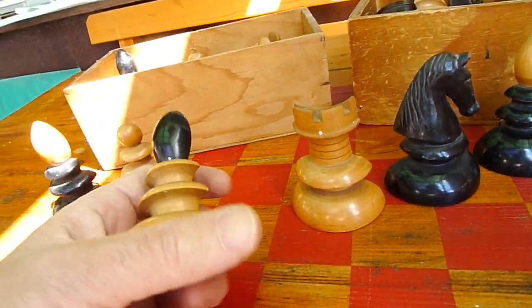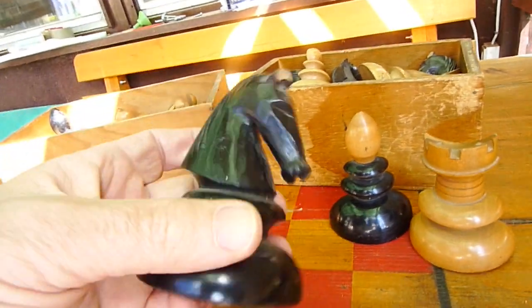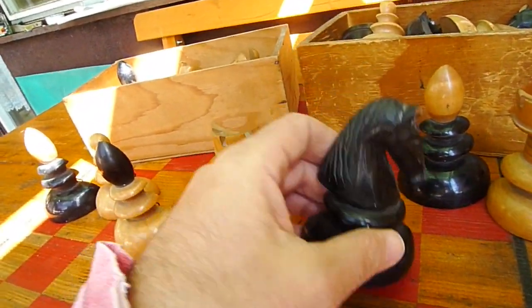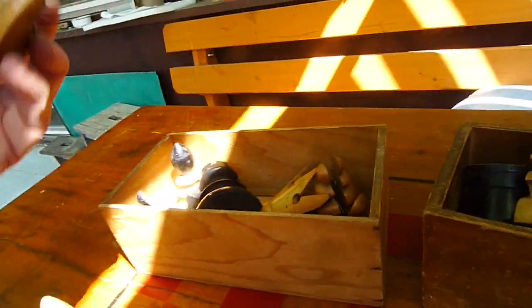Look at the bishop and the knight — a very beautiful knight, I have to say, nicely carved. And here I have a few damaged pieces.